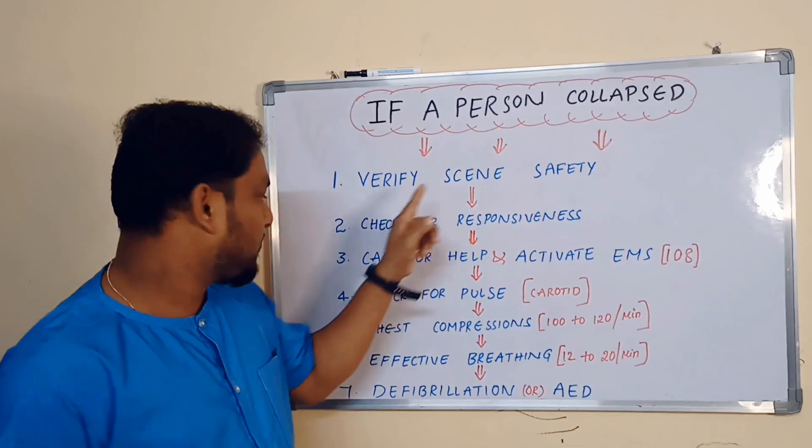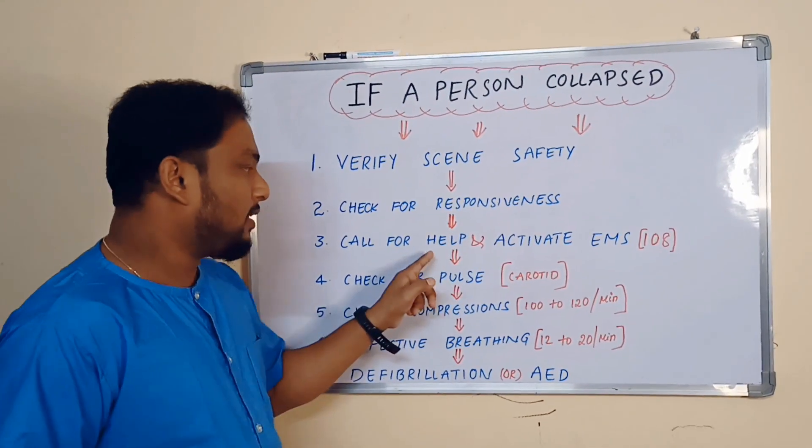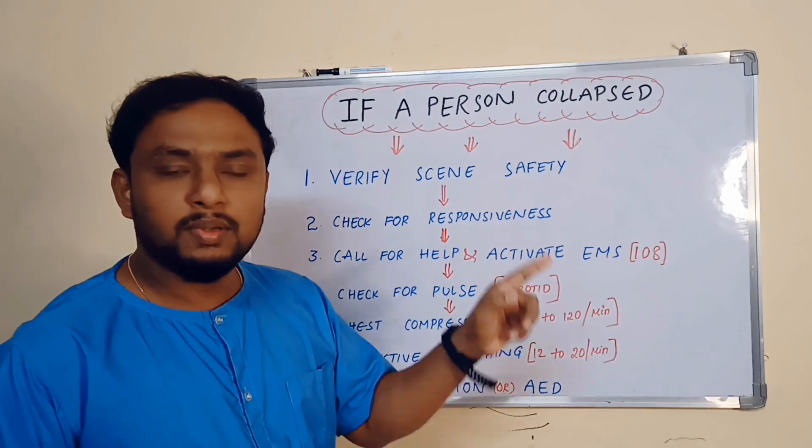Verifying the scene safety first. Check for the responsiveness of the victim. Call for help and activation of the emergency systems.